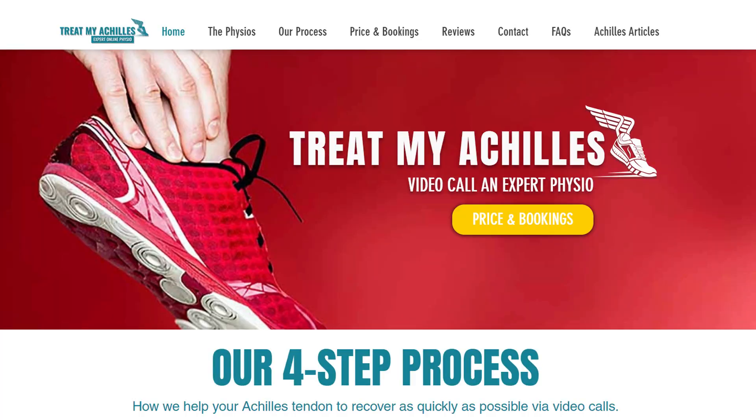For those of you who don't know me, my name is Marijke. I'm one of the physiotherapists from treatmyachilles.com where you can get online physiotherapy assessment as well as treatment for any type of Achilles injury, all done via video call.